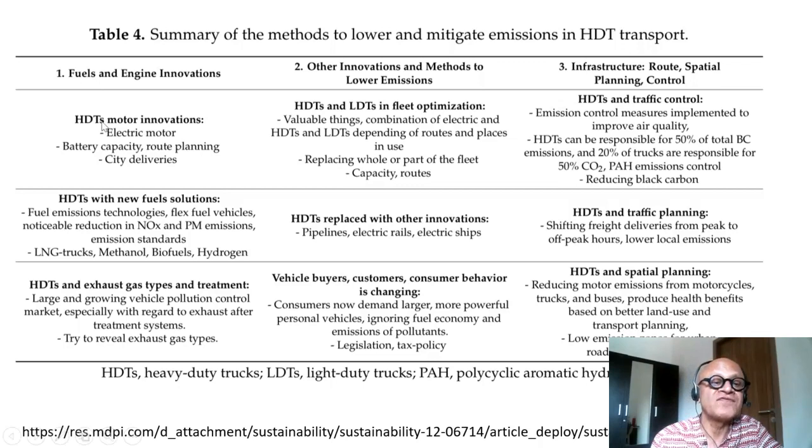Motor innovations include electric motors, battery capacity, and route planning for city deliveries where traffic is high and speeds are low. HTTs with new fuel solutions include fuel emission technologies, flex fuel vehicles, noticeable reduction in NOx and particulate matter emissions, emission standards, liquefied natural gas trucks, methanol, biofuel, hydrogen, and so on.